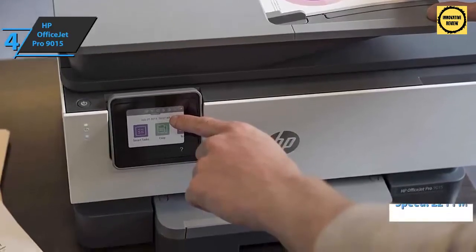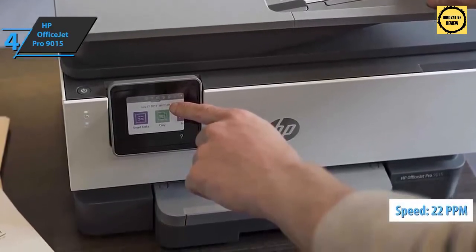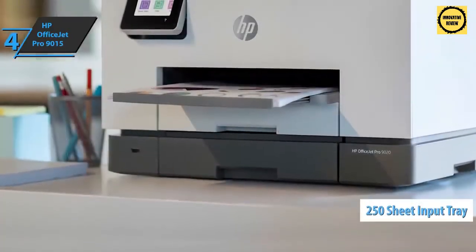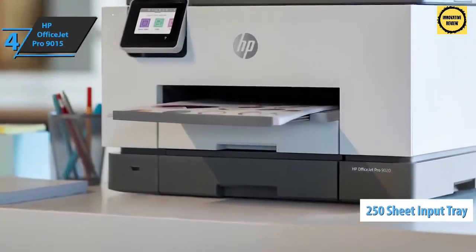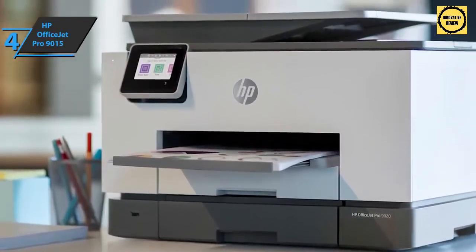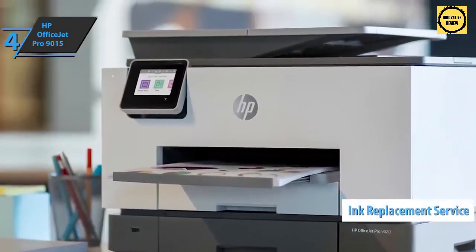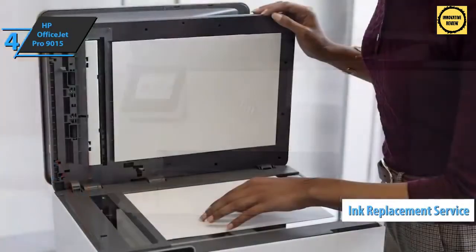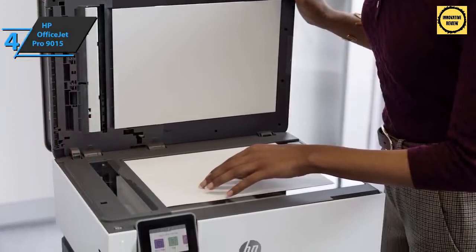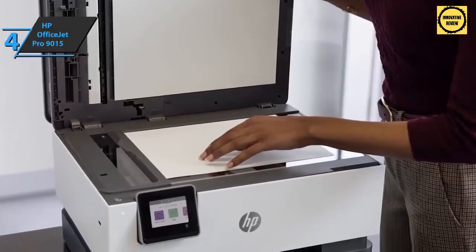This multifunction printer is designed to save your time with print speeds of up to 22 pages per minute in black and up to 18 pages per minute in color. The device sports a 250-sheet input tray and a 60-sheet output tray with a double-sided automatic document feeder. You can also use the HP Instant Ink replacement service, which automatically requests ink when it detects low levels and HP delivers more before it runs out.